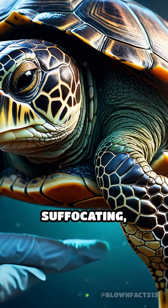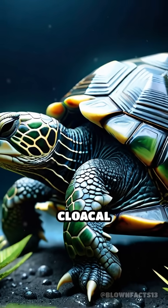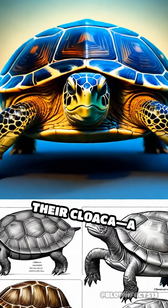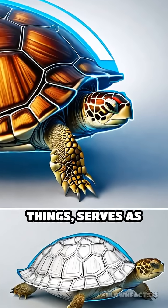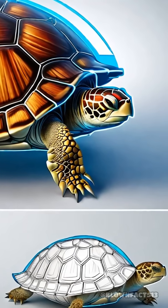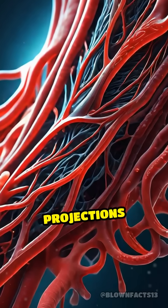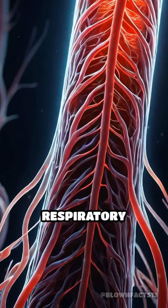But instead of suffocating, they deploy a fascinating adaptation called cloacal respiration. This means they absorb oxygen directly through their cloaca — a multi-purpose opening that, among other things, serves as their equivalent of a belly button. The inside of the cloaca is lined with tiny, finger-like projections rich in blood vessels, creating a highly efficient respiratory surface.